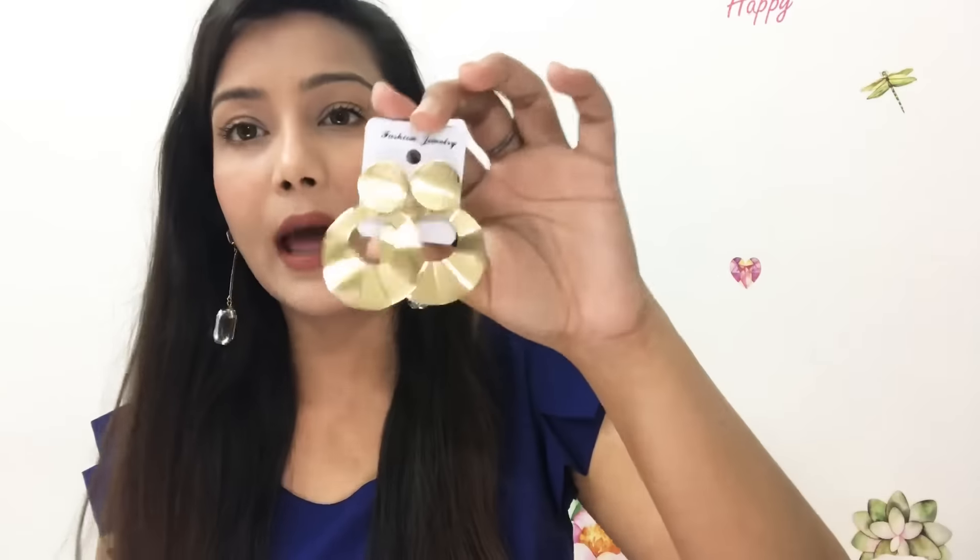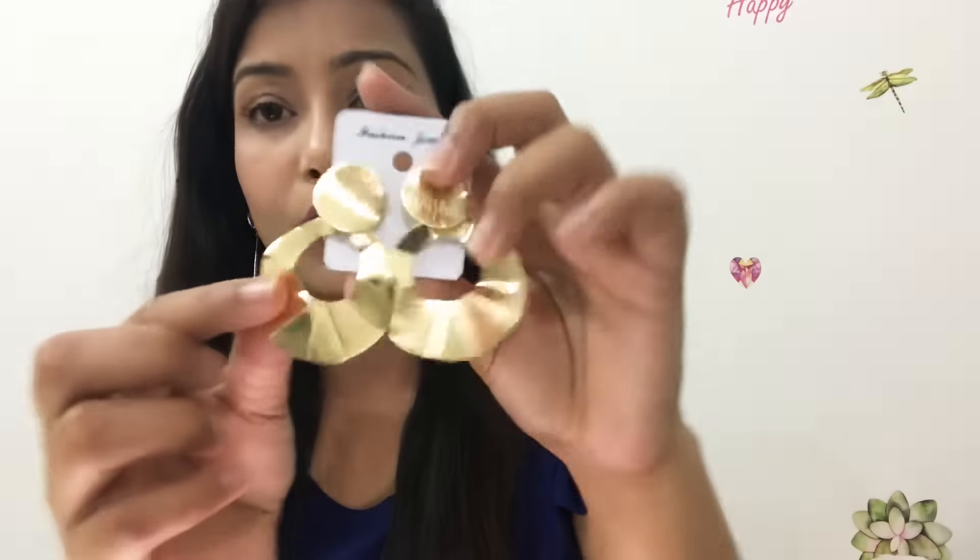Wow, this is a very beautiful and dainty piece. It is not very heavy — there is very little feel when you wear it, so it is not heavy at all. Next are golden sheet earrings and their price is 150 rupees. They are lightweight and the quality is amazing.